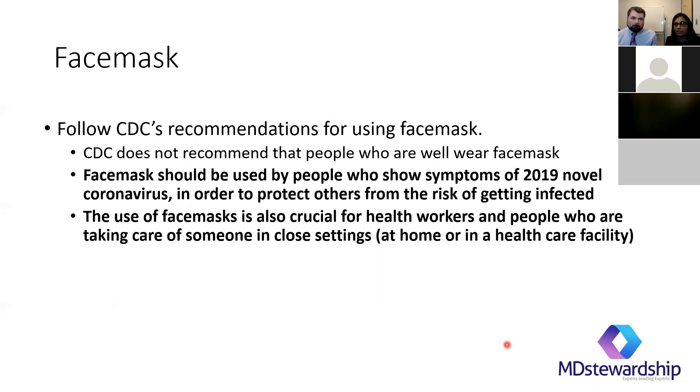Another question we've been getting a lot is about face masks. If you're currently well, you do not need a face mask to go out in public — it just gives a false sense of protection. People who should be wearing face masks are those with upper or lower respiratory symptoms, to protect the people around them, and of course healthcare workers seeing sick patients. Face masks are a scarce resource right now, so it's really important not to use them unnecessarily.